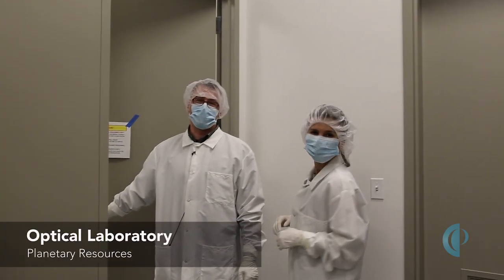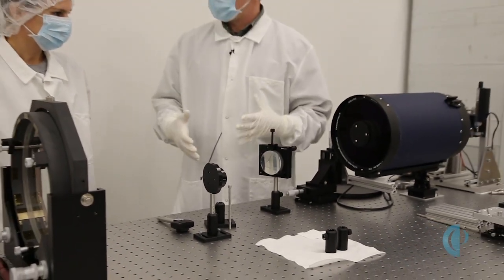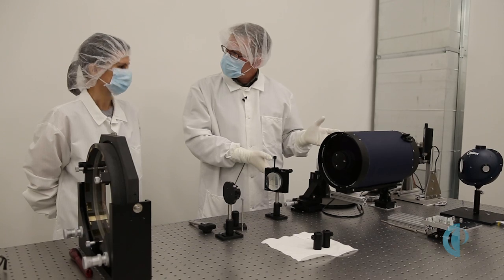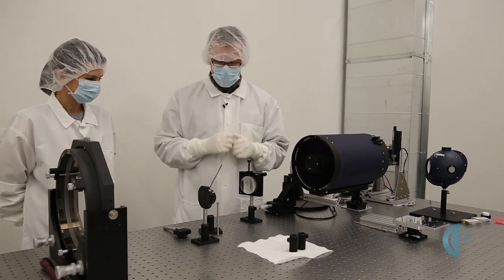This is the Planetary Resources Optical Laboratory — this is where we do a lot of the test setups and testing of the optics that we build here. Right now I've got this set up as a star simulator. It's just a telescope we run backwards, so it makes it look as if you have a point of light like a star infinitely far away.